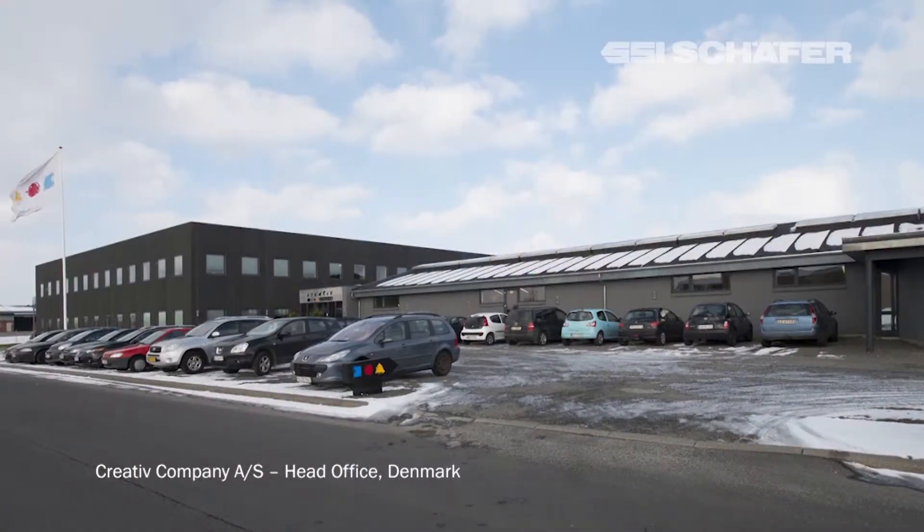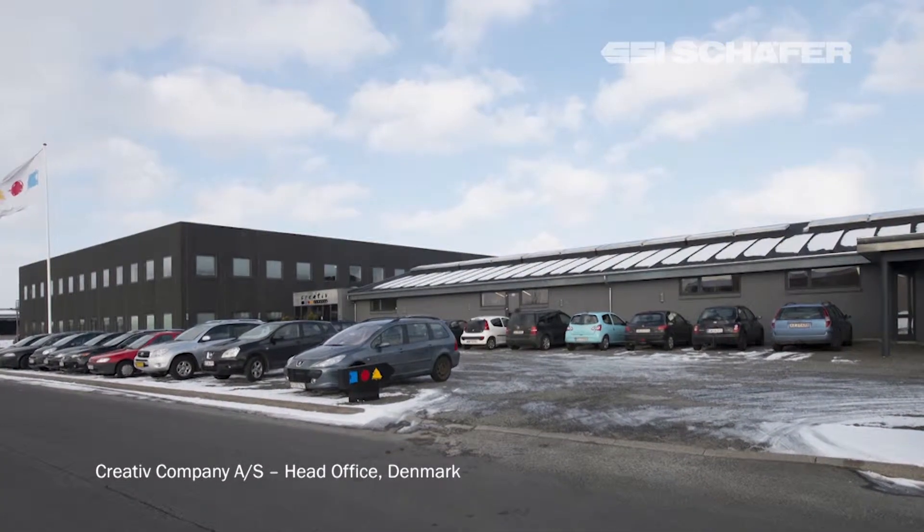The company is quite young — we are 13 years old and we are 170 people in the company now. 140 here in the head office in Denmark and then the rest around the world in our sales offices and one small office in China.